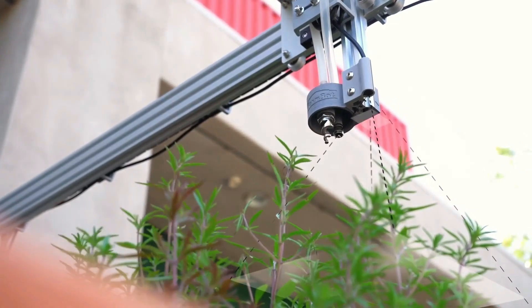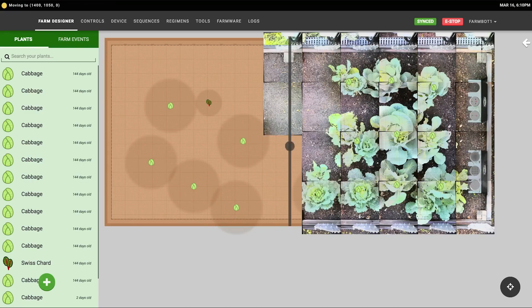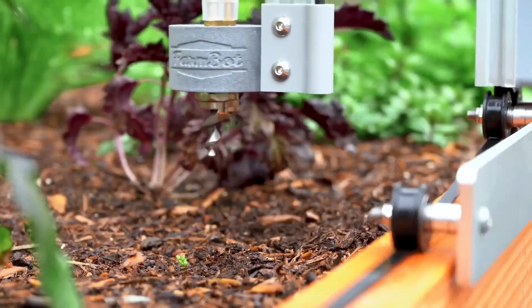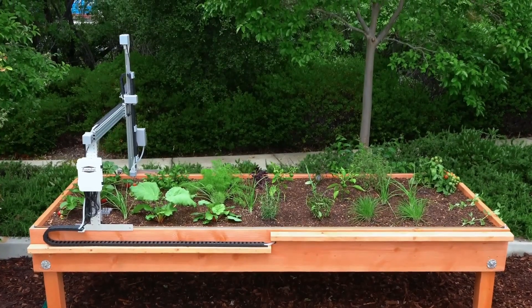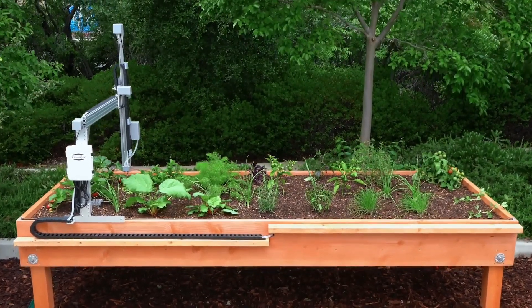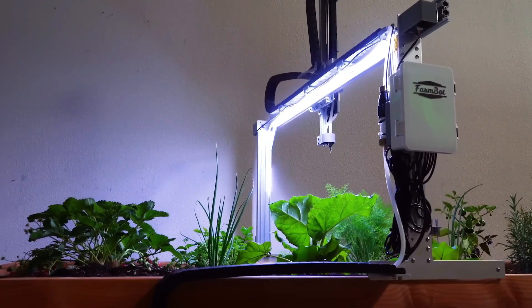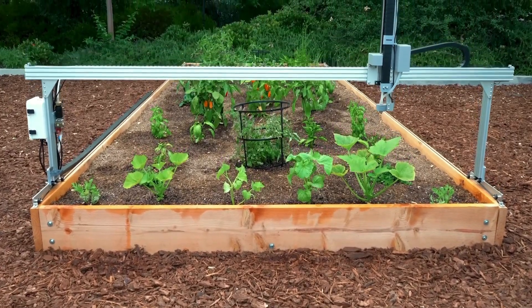It employs an onboard camera and advanced computer vision software, meticulously scanning your garden multiple times daily. It precisely plants seeds in your desired layout, tends to each plant individually, detects emerging weeds, and swiftly removes them within minutes of detection. The FarmBot Express measures 1.2 meters in width and 3 meters in length.